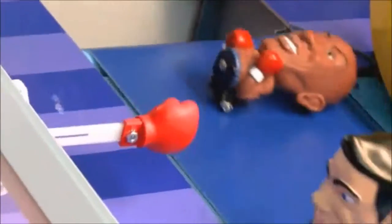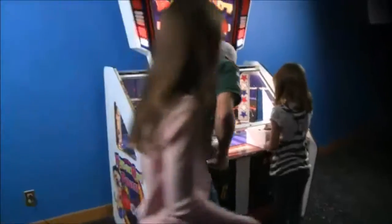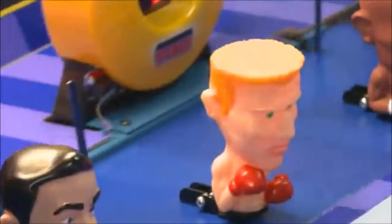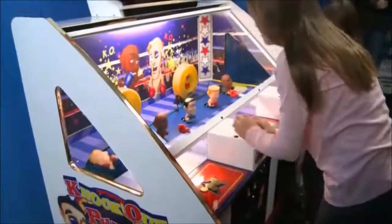Entering the Skill Redemption Ring as the newest Redemption Challenger: Knockout Punch! This heavyweight comes in packing fantastic earnings, simple one-button gameplay, and a flashy interactive cabinet that is sure to make this one go all 12 rounds.